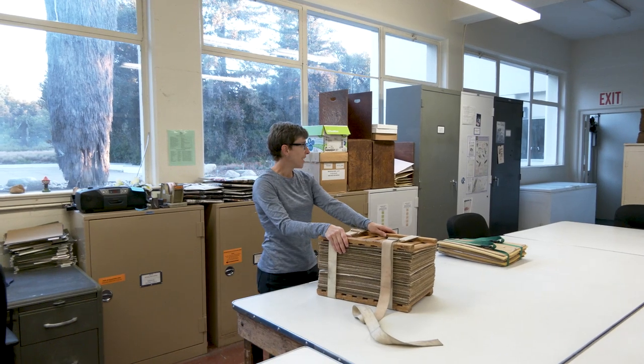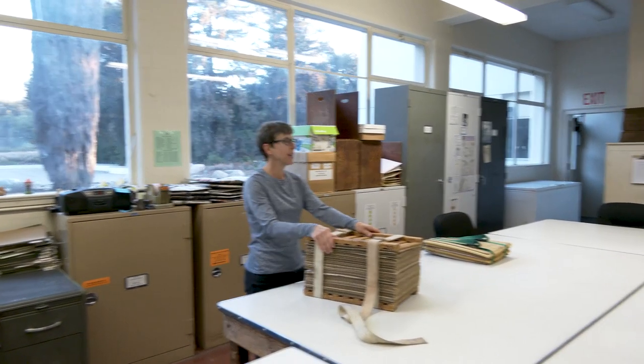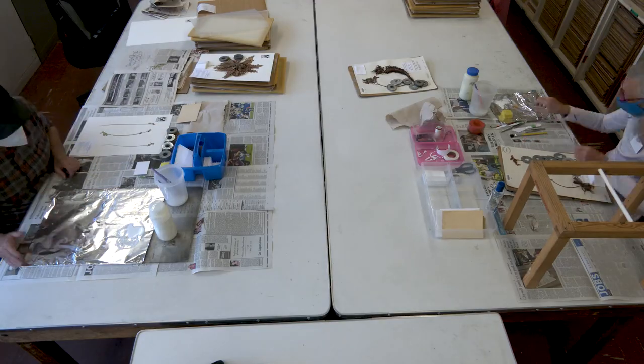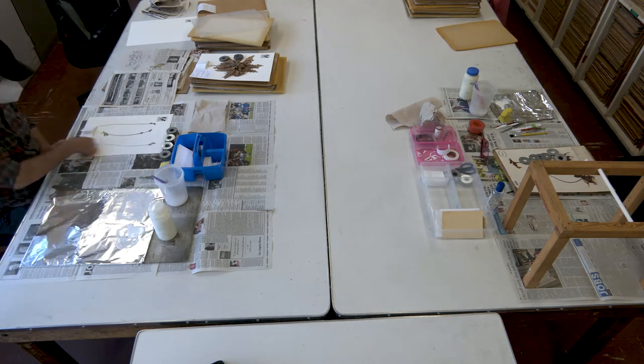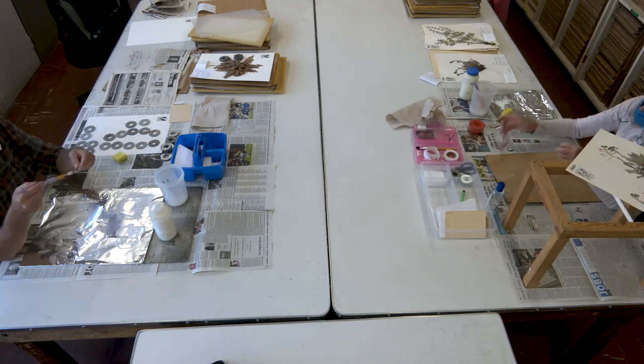You are standing here in the workroom. It's not really active at the moment, but we do have a lot of activity here. This is where herbarium specimens that come in get processed before they go up into the main collection.